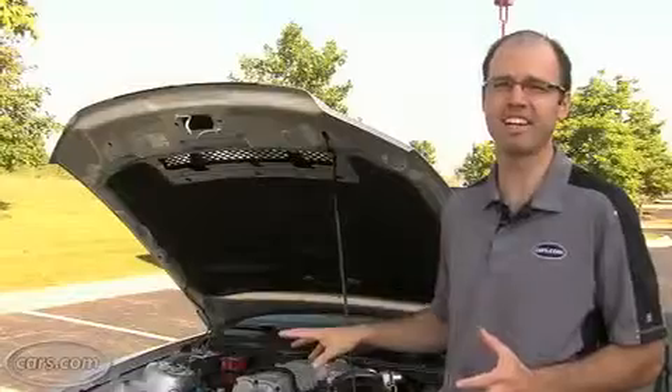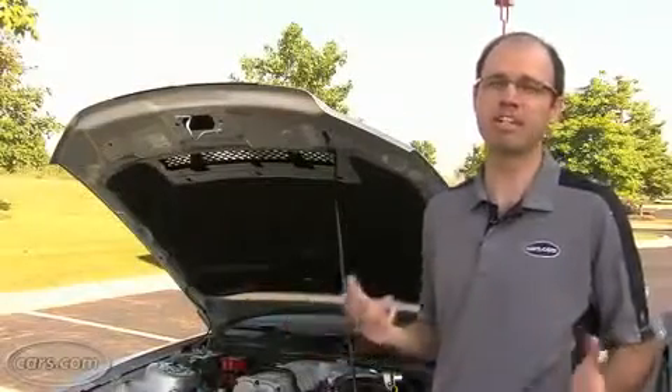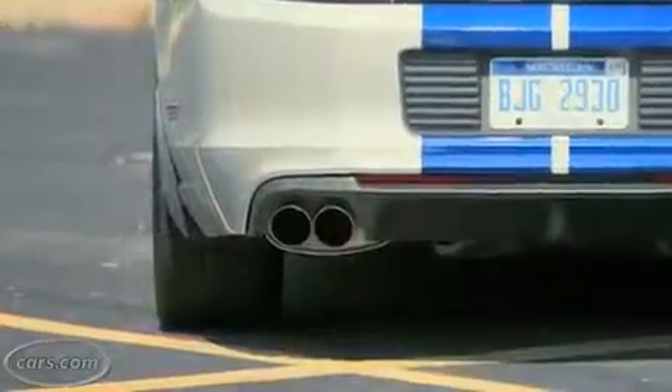When you step on the gas in this car, it's really easy to make the rear end step out. And while it's fun to do that all day long, it limits how much of that power you can put down to the rear wheels. So some wider tires might be in order, even though this already has 285/35 ZR20 tires.